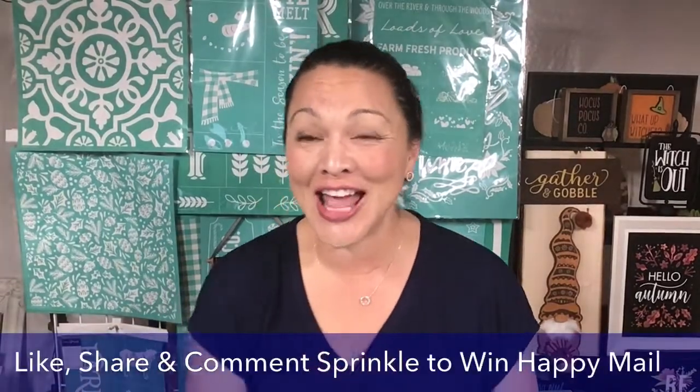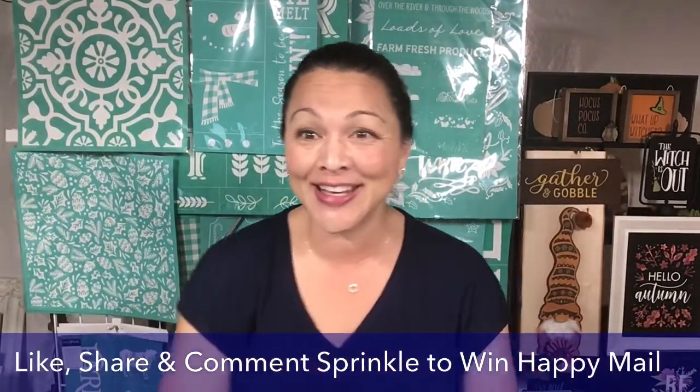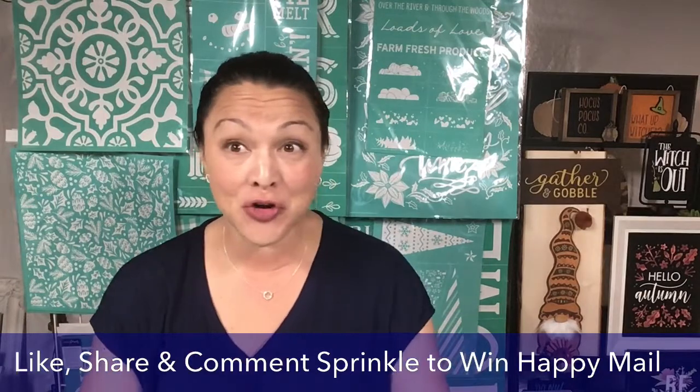Hello, hello everybody! Hi Dawn. Hey Teresa. Vanessa, thank you for sprinkling. Hi Rhonda. Thank you for your orders today.